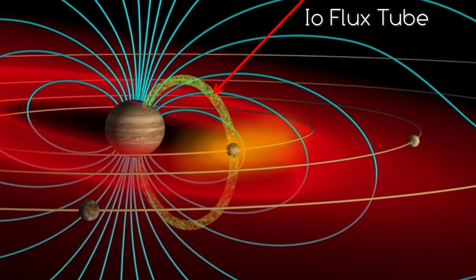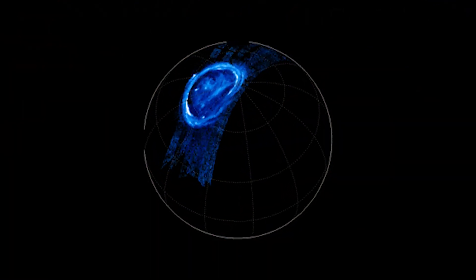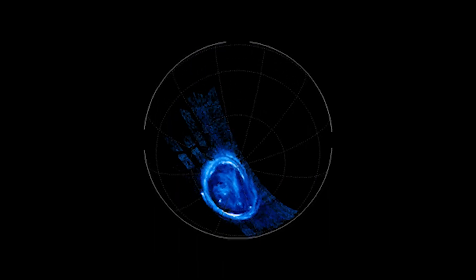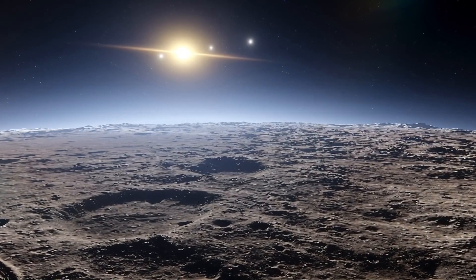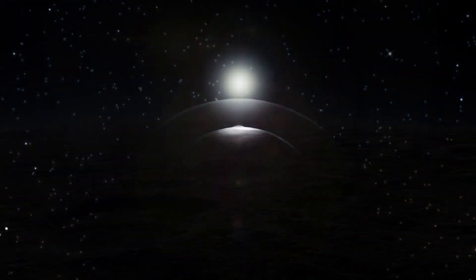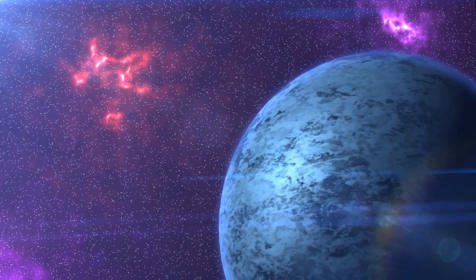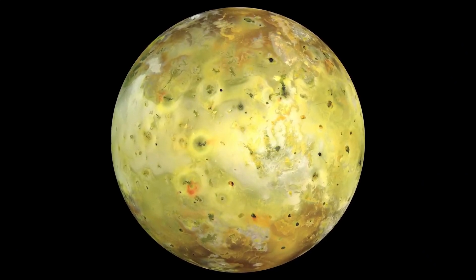Io's colorful and bright surface appearance is the result of the rigorous work of the volcanoes, which emit various substances in the form of sulfur dioxide and silicates. A frosting of sulfur dioxide coats much of the moon's surface, coloring its regions white or gray. In many regions, sulfur is also visible due to its yellow and yellow-green color. At mid and high latitudes, radiation breaks down the stable octatomic cyclic molecules of sulfur, as a result of which Io's polar regions are colored in a reddish-brown tint.